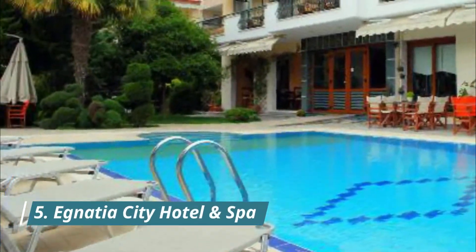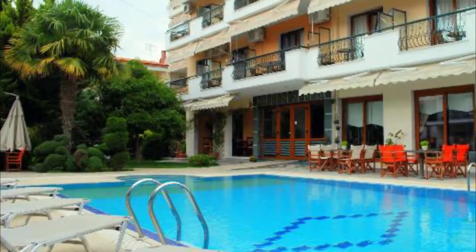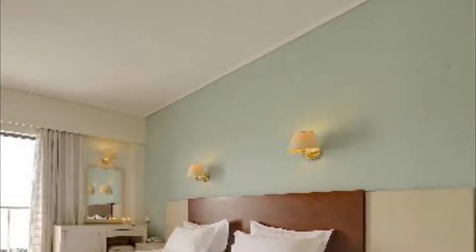Number 5: Ignatia City Hotel and Spa. The Ignatia Hotel lies at the top of the hill of the city of Kavala. It is 32 kilometers from the Alexander the Great Airport and only a five-minute drive from the city center.